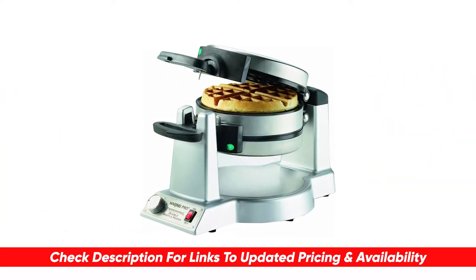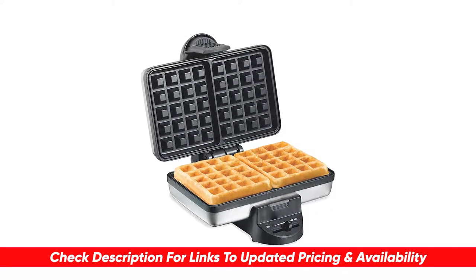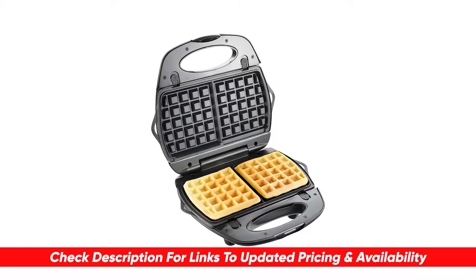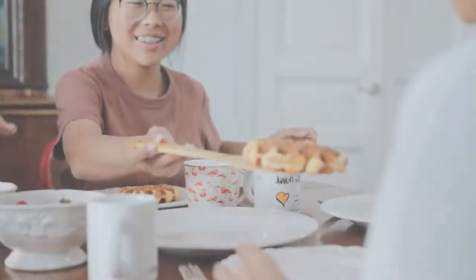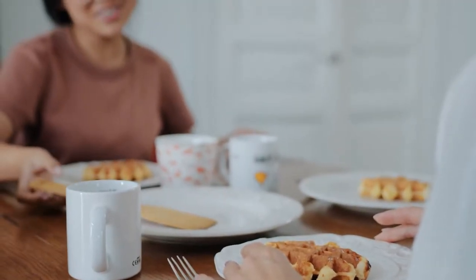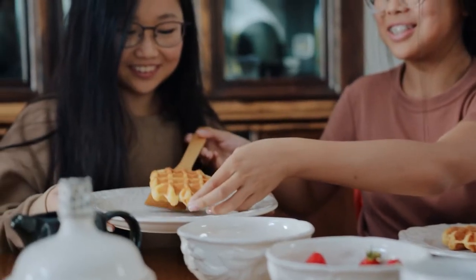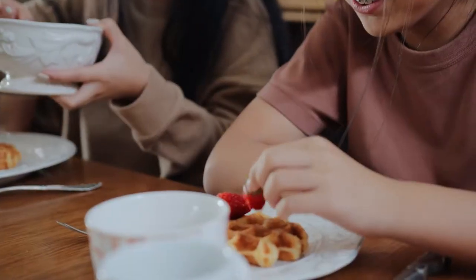Also if there are any coupon codes, special deals, or discounts on any of these I'll include that in the description as well. Not all waffles are the same and not all waffle makers are created equally — some produce thick waffles good for regular breakfast, while others produce thick Belgian fluffy waffles that are good for ice cream and other decadent treats.